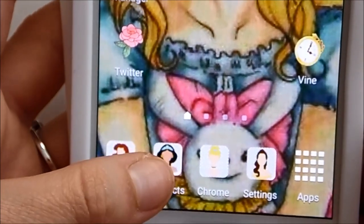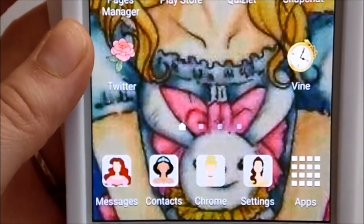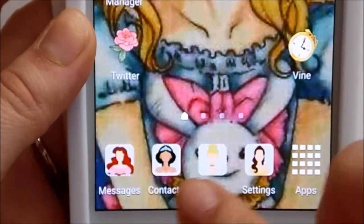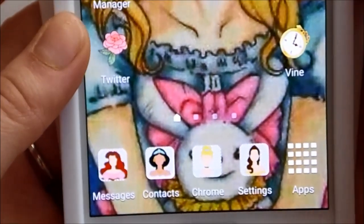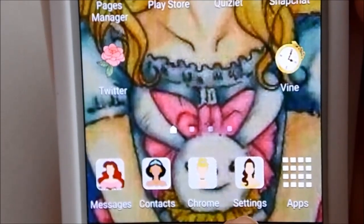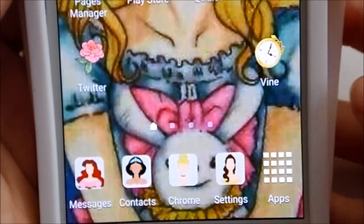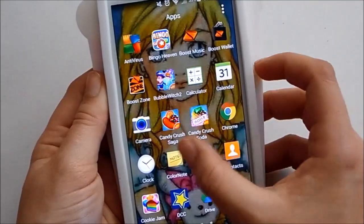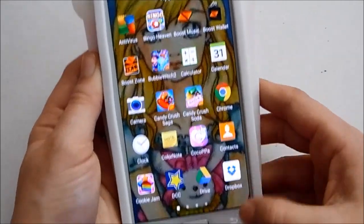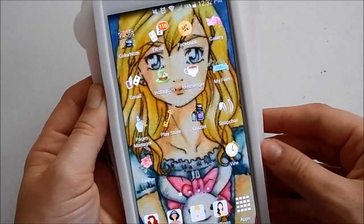Down at the bottom I have Messages for texts, Contacts — which I use to get to my phone because my actual phone icon doesn't accept custom icon pictures — Chrome, and Settings. And then there's this button that shows all of the apps I have on my phone. That's everything on my main home screen.